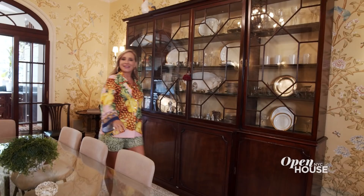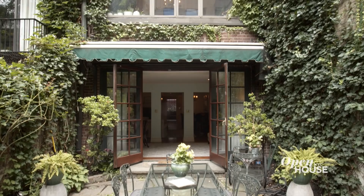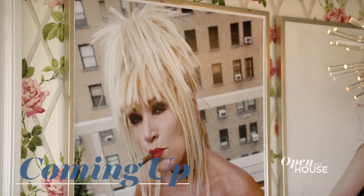Thank you for joining me on this tour of my townhouse on the Upper East Side. I hope you enjoyed yourself — I know I did. Stick around because just after the break, we are with the one, the only Betsy Johnson. We'll be right back.